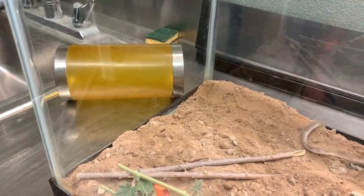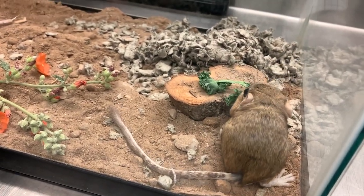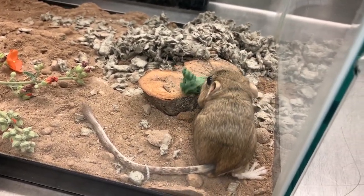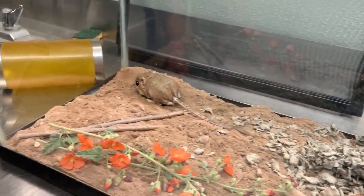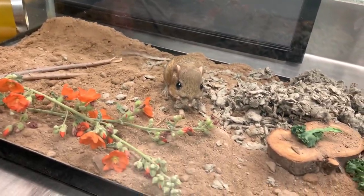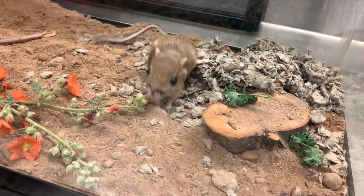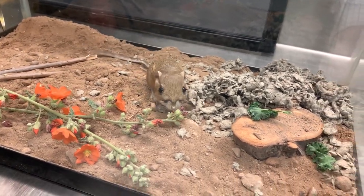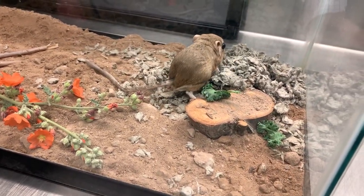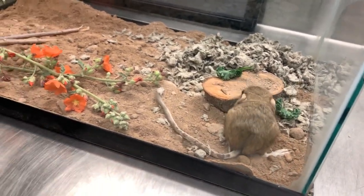One thing you can't see about them is that they have really cool external cheek pouches, and those cheek pouches help them kind of like grocery bags do when you go to the store. They come out during the evening and forage for food — things like seeds and forbs — because those are full of moisture and water. They actually don't drink any water.